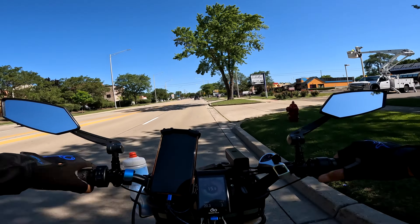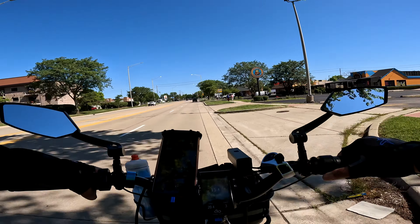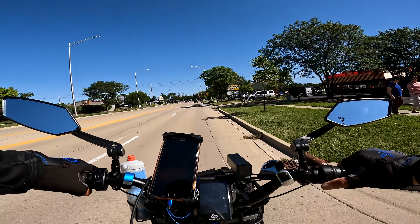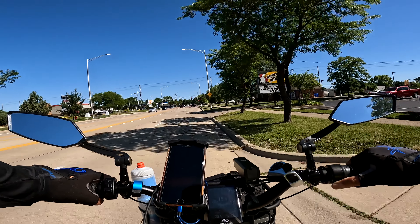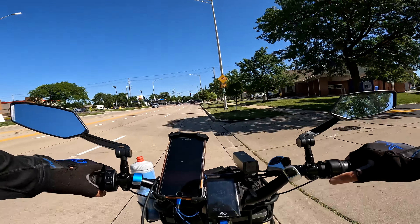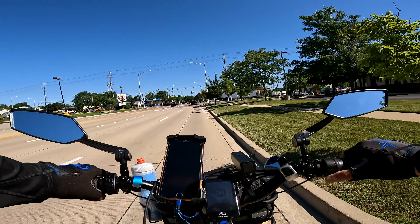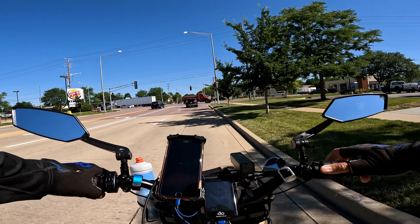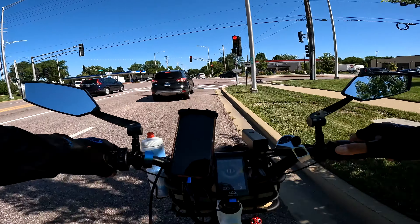I've been keeping a pedal assist level of three, which is about 52 percent for my settings — 52 percent of pedal assist. And when I have been throttling, I've been trying to maintain that same wattage that the 52 percent would have given me, to find out how far we're gonna go on this new battery. Right now I'm at 62 percent, trip is about 20.5 miles.